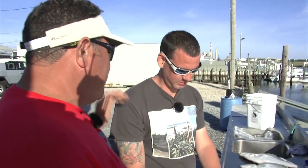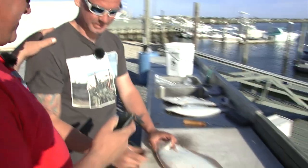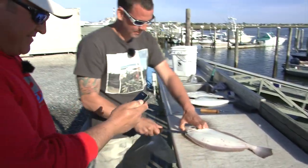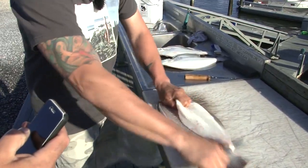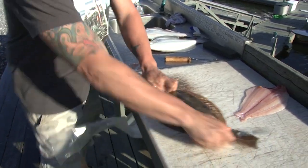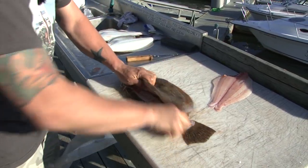I have never seen anybody fillet fluke as fast as you. So what do you say we have a little game right now — let's time you and see how fast you can do one whole fish. Let's do it — you up for the challenge? All right, you tell me when, I'm going to hit start. Ready to go. Fourteen seconds!